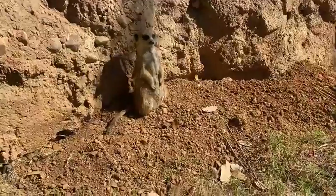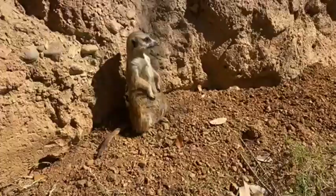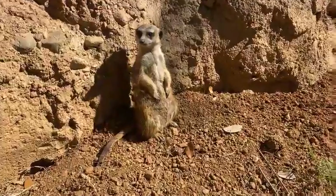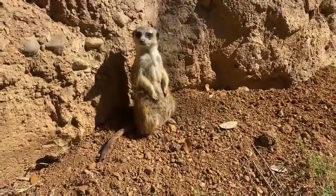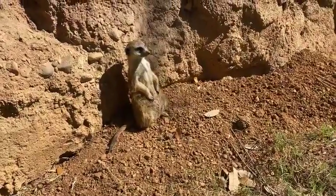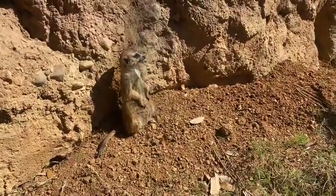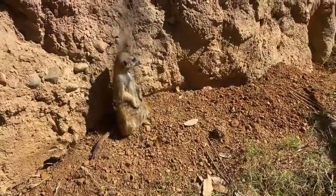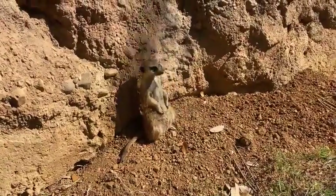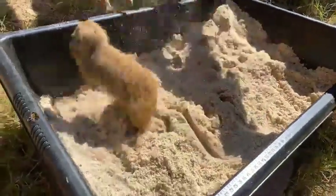When meerkats are sitting up like this, they are sunning themselves — the skin on their underbelly is the thinnest, so they'll point that to the sun on nice cool days to warm up. That's also the same position you'll see a meerkat in when they're on sentry duty. You can see she's looking up, looking around, checking out any loud sounds, making sure she protects the mob while her mob mates are digging for food. They switch off this job so everyone gets a chance to eat and everyone takes part in protecting the family.